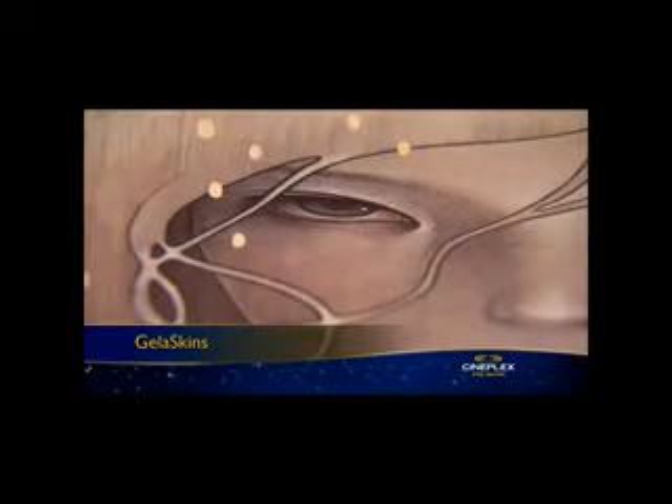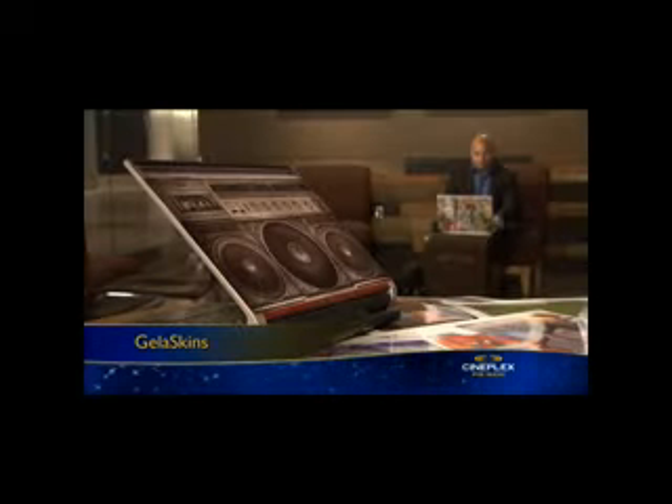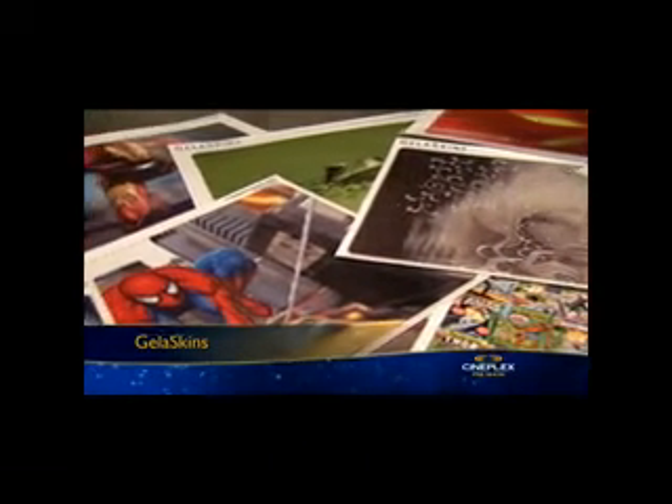Now check these out — Jellaskins for your tech toys. Simply apply these high-quality skins to your device, whether it's your laptop, smartphone, e-book reader, or portable game system, to give it some personality. There are hundreds of designs to choose from, or you can create your own online.